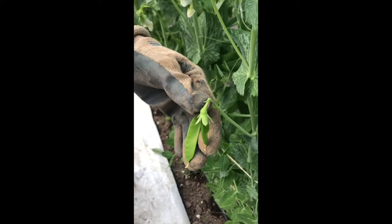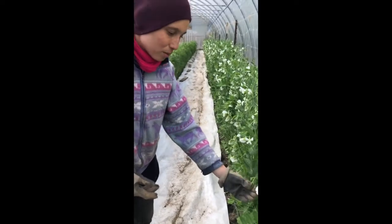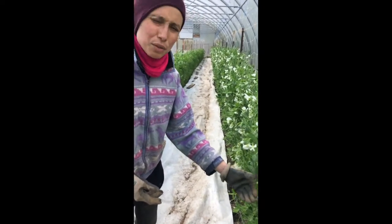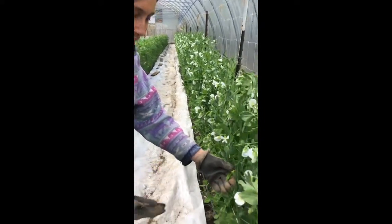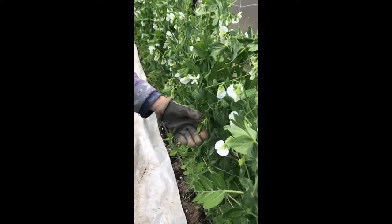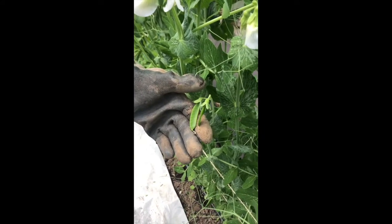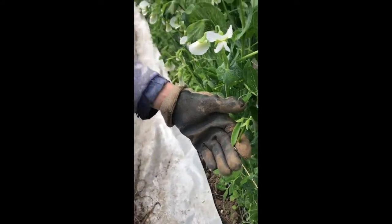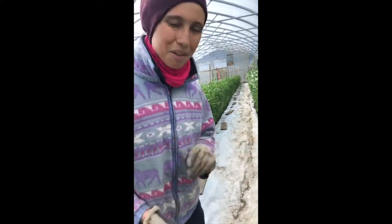This is the first of our fruiting crops for the year to get ready. Peas are technically a fruiting crop — we're eating the fruit and the seeds. When I say fruiting crops I usually think like tomatoes and eggplants, but these are the real first ones this year. We're very much looking forward to these.